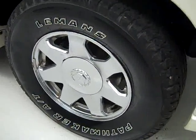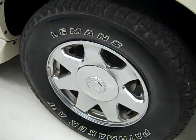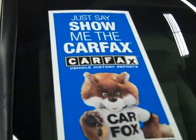These Le Mans Pathmaker AT tires look pretty close to new — I'm going to say 75 to 80 percent of their tread. This vehicle also has a clean Carfax.